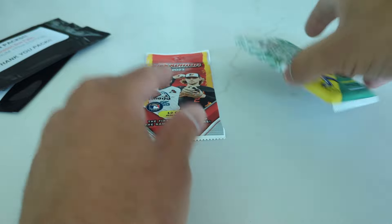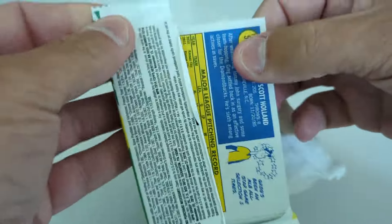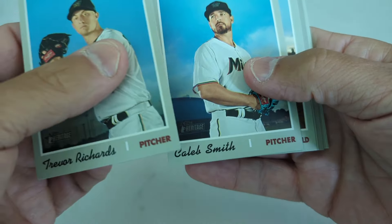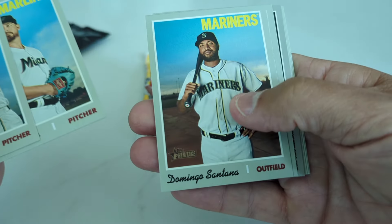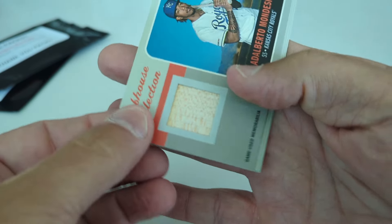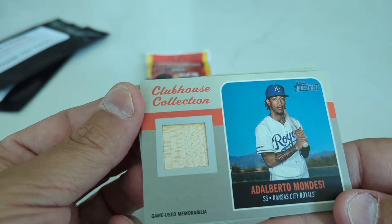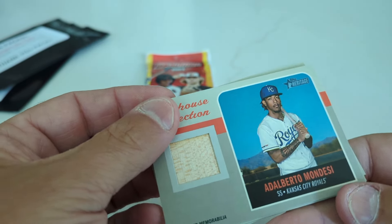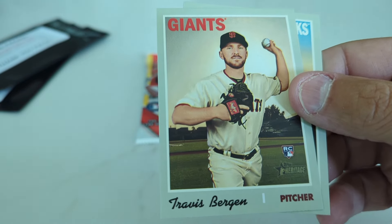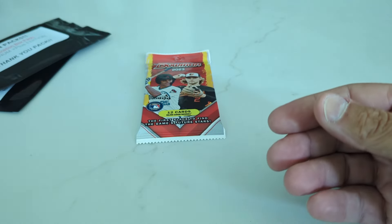Let's go with the Heritage High Number pack — save the 2023 Bowman for last, just to see if we get lucky. Trevor Richards, Caleb Smith, Domingo Santana, Eric Stamets. We have a relic here of Alberto Mondesi — it's a bat relic for the Kansas City Royals. Austin Barnes, Travis Bergen, and Greg Holland is our last card in that pack.